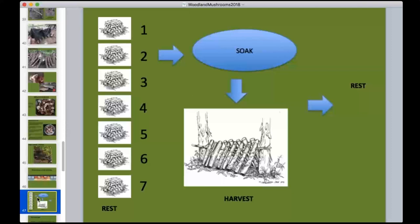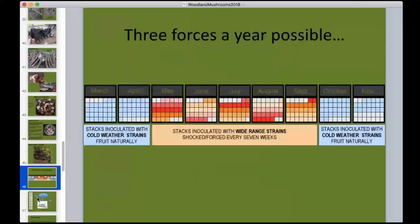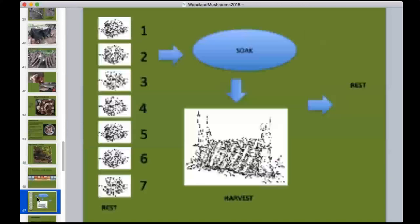You can typically soak logs from May through September, and sometimes into October. May can be tricky in central New York — it doesn't always warm up enough. Cold-weather strains of shiitake will fruit on shoulder seasons without soaking, giving lower yields but extending the season. You can theoretically produce mushrooms from March through November, with peak production in the warmer summer months. On the seven-week rotation, you end up soaking logs roughly two and a half to three times per year.